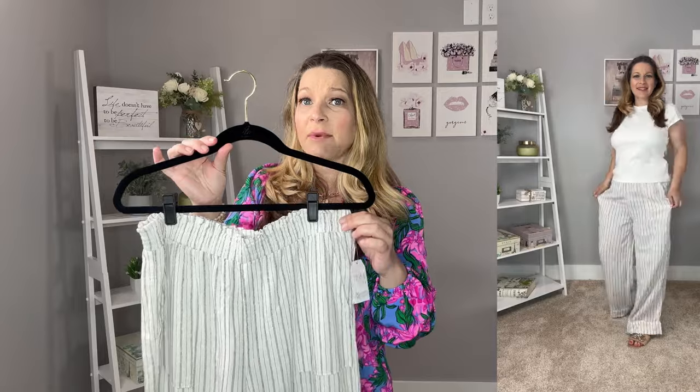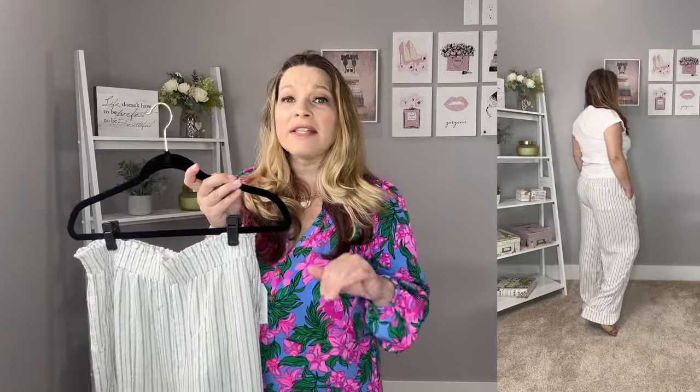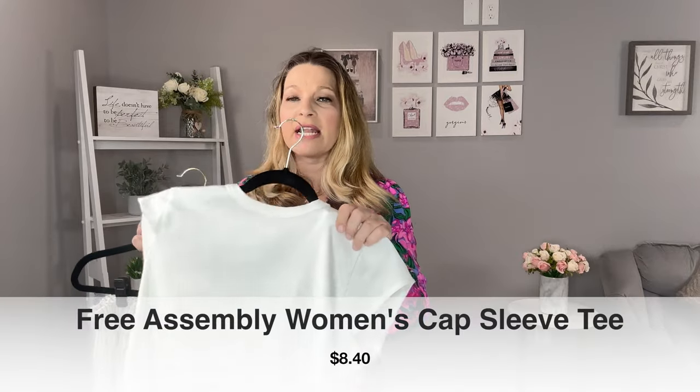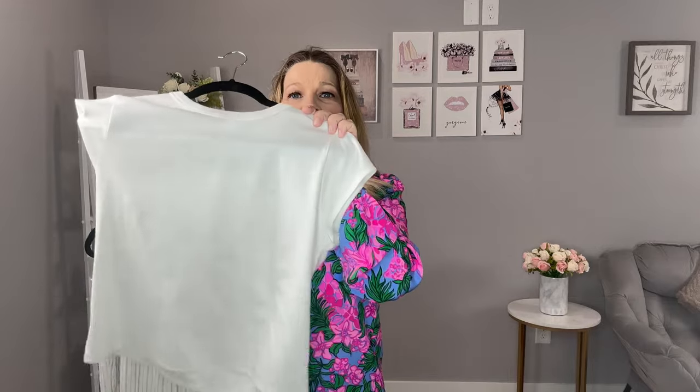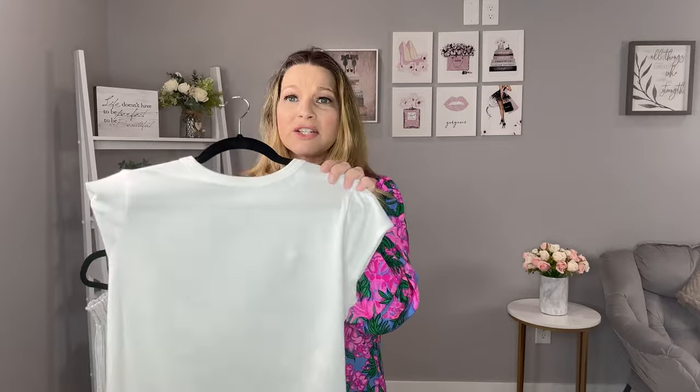I have two more of these coming in size small in the two different colors, and on the next video I'll show you how the small fits. The pants have front and back pockets and the linen blend material is so soft - definitely something you need for summertime. I'm 5'5 for reference and wearing these with a heel, and they still hit about at the floor. I did pair them with a boxy white Free Assembly top from Walmart - it's a great basic under $10 that just looks really casual with the linen pants.